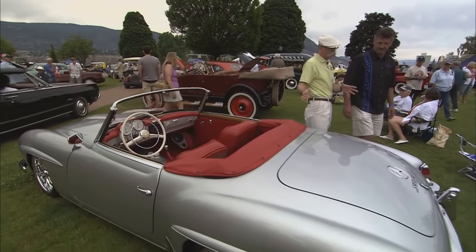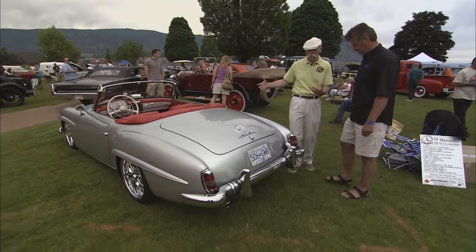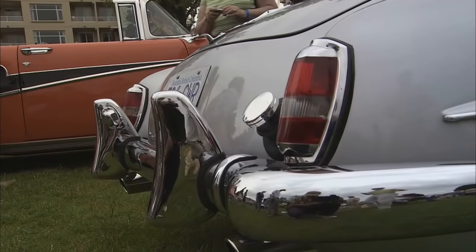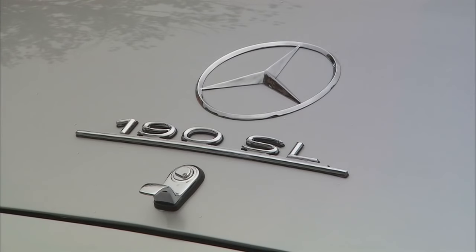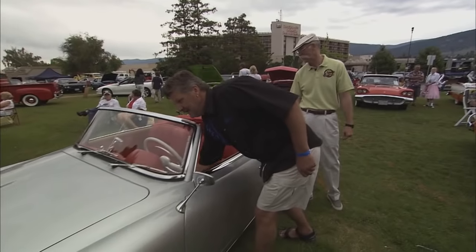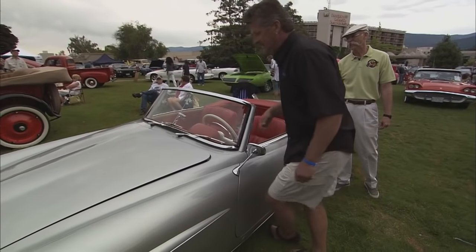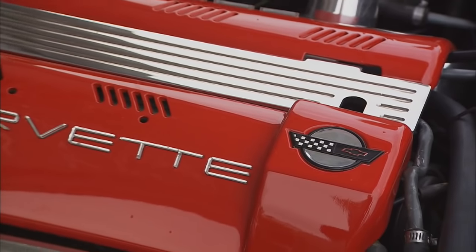Beautiful lines on this car. This is pretty much the same car as the 300, only a little bit smaller, right? That's correct. And this would have come originally with a four-cylinder engine. Yes, it did — hence the 190. So, under the hood is no longer the aluminum four-cylinder. No, we've got a little more fun down here than what it came with originally.